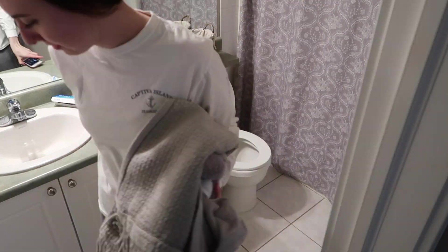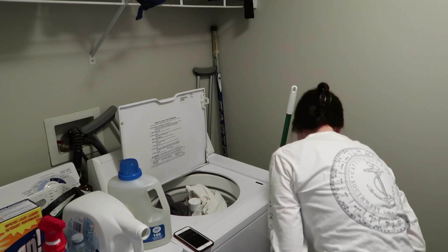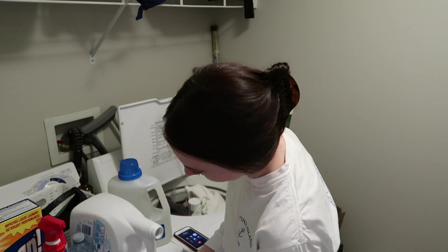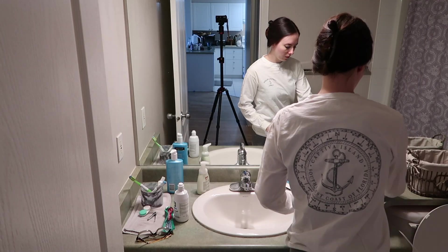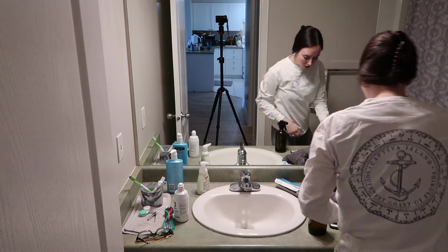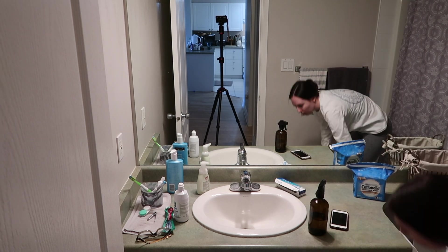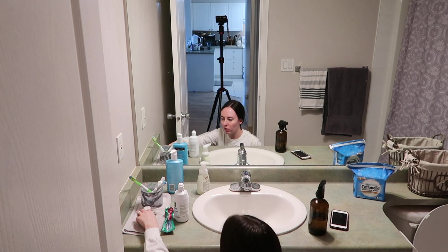Hey everybody and welcome back to my channel. Today in this video we're doing a whole house clean with me. I did almost every room in my house and got a whole bunch of stuff done. We're getting started in our main bathroom — I actually had both bathrooms in our house to clean today.